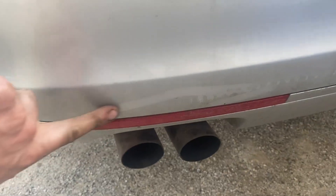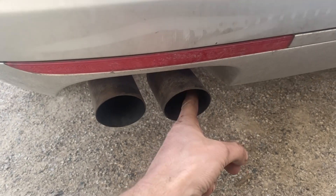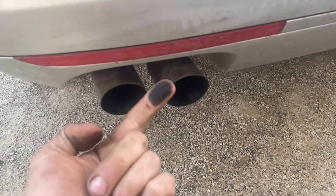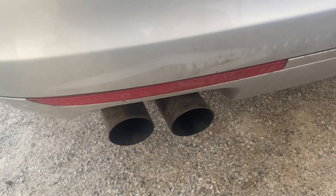Walking to the back here. First off, there's soot on the back — that's a pretty quick and easy tell. A car with a DPF should be clean back there. You shouldn't have any soot on your finger when you test it.